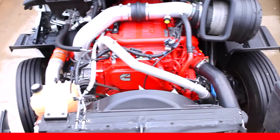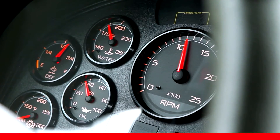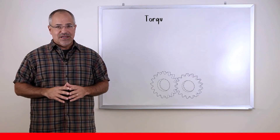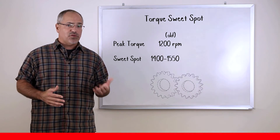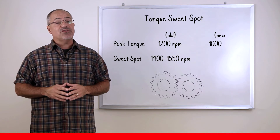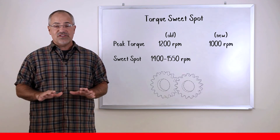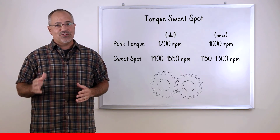With all of the technological advancements made to Cummins engines and the ability to produce torque at lower RPM, the sweet spot — or most efficient engine operating spot — has moved down. Previously, when peak torque was at 1200 RPM, the sweet spot was between 1400 and 1550 RPM. With peak torque now available at 1000 RPM for an ISX-15 below 475 horsepower, the sweet spot is between 1150 and 1300 RPM.